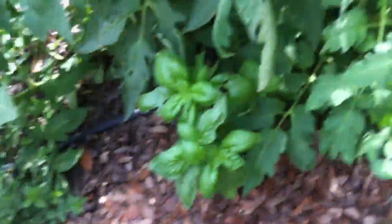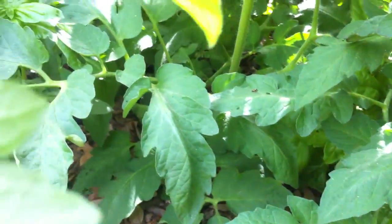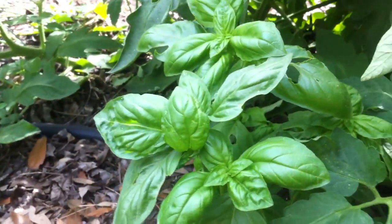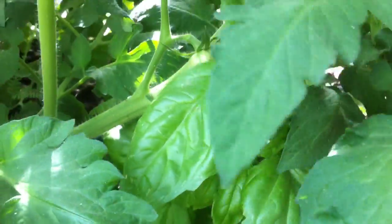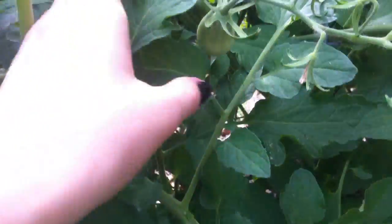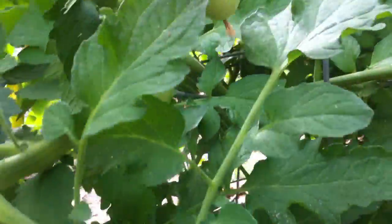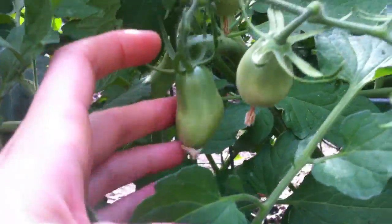We planted two basil plants in with the tomatoes, not really realizing just how much the tomatoes would overshadow them. They're doing well despite being kind of crowded out. Hopefully they'll survive despite the shadiness. And look — these tomatoes are called dino eggs because they look like dinosaur eggs! I love the way tomatoes smell.